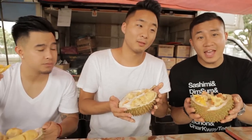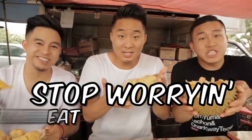Musang King. I have a good feeling about this one. Three, two, one. The Musang King remains champion. If being in Penang has taught us one thing, it's stop worrying, eat some durian.